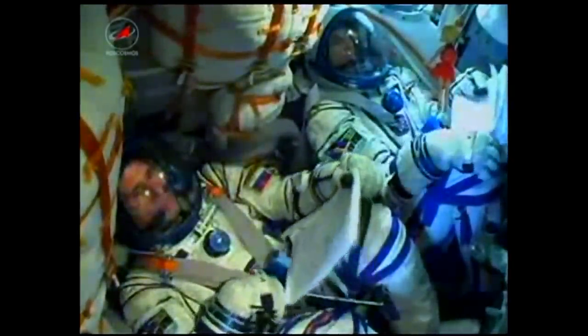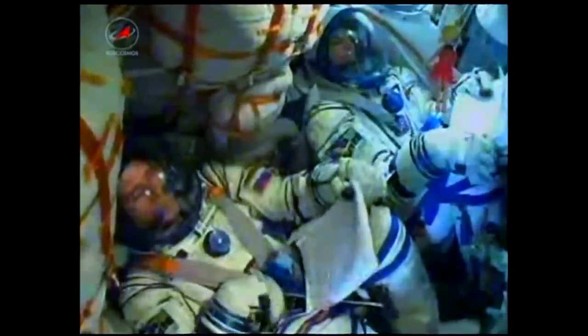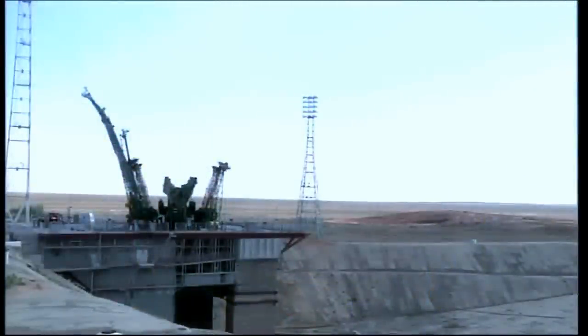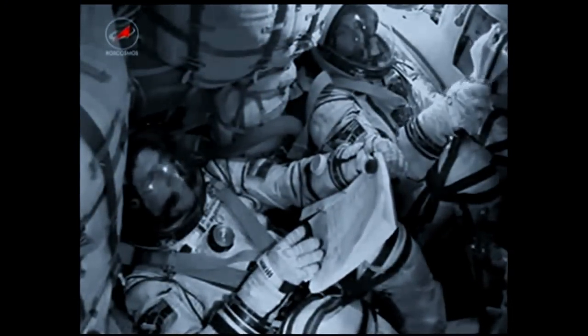510 seconds into the flight — roll, pitch, and yaw are all nominal. Once the third stage delivers the Soyuz to orbit and the module is separated, a series of pre-programmed commands will be executed to prepare the Soyuz for orbital operations. These stored time-tagged commands allow many of the Soyuz's systems to be automatically activated by onboard computers at precise times stored within those computers.